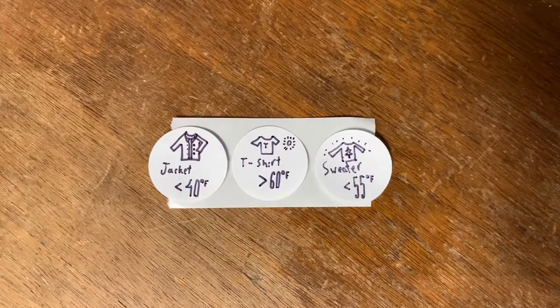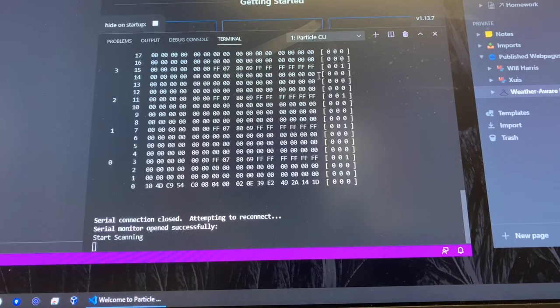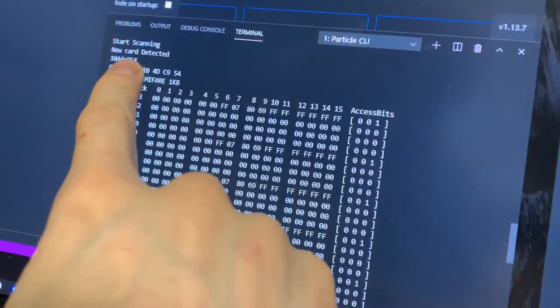The garments are tagged with RFID stickers like these, which hold a unique ID that I associate with the garment. When a garment is hung on the smart hanger, the hanger will detect the tag and know which garment is on it. At which point, the unique ID of the sweater can be viewed over the Internet by the Particle Photon API.